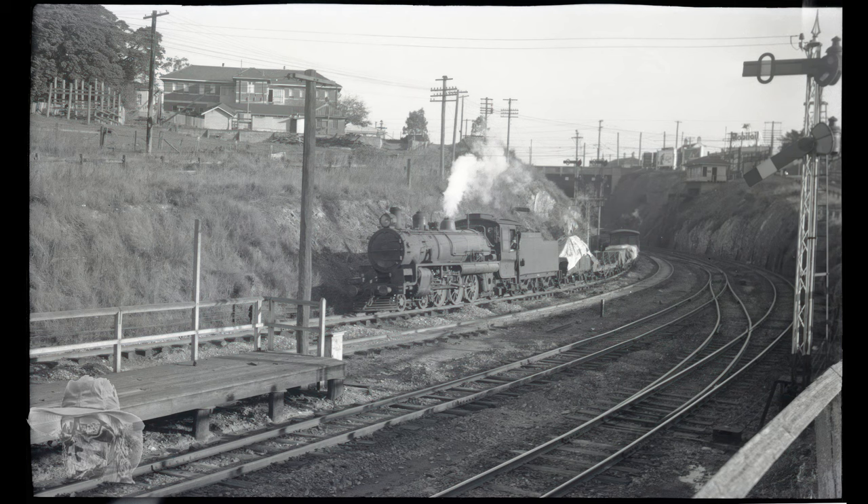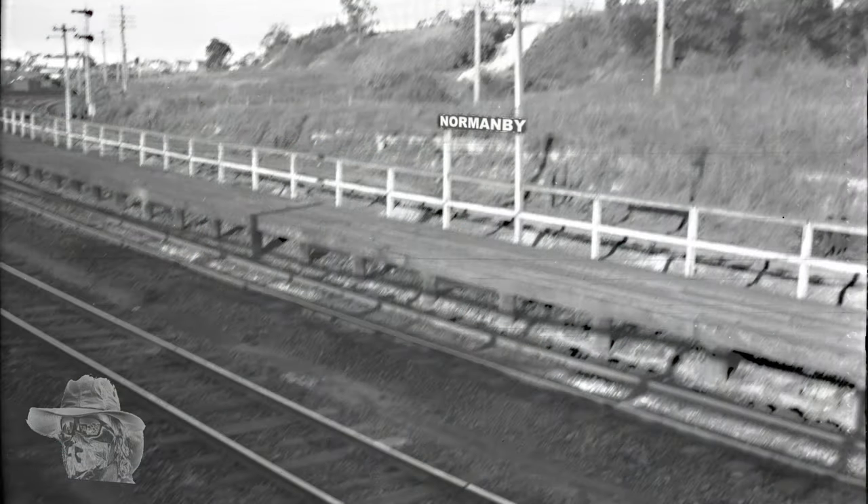This is an interesting photo of the platform of Normanby Station, with the train sitting there idling. And this is the main platform of Normanby Station. Whoever took this I'd like to punch — I spent hours trying to get the shake out of this. But anyway, it's as good as I can get it.